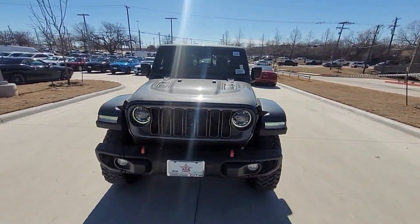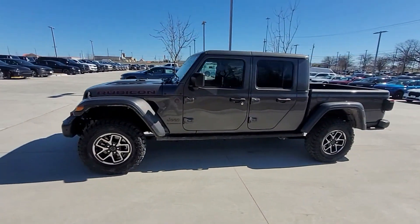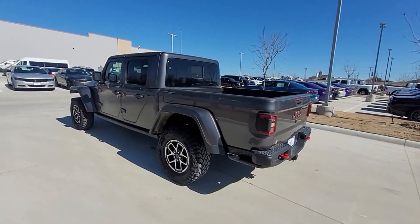2024 Jeep Gladiator. This pickup truck offers two full rows of seating for premium comfort. It's equipped with a full package of convenience and efficiency,